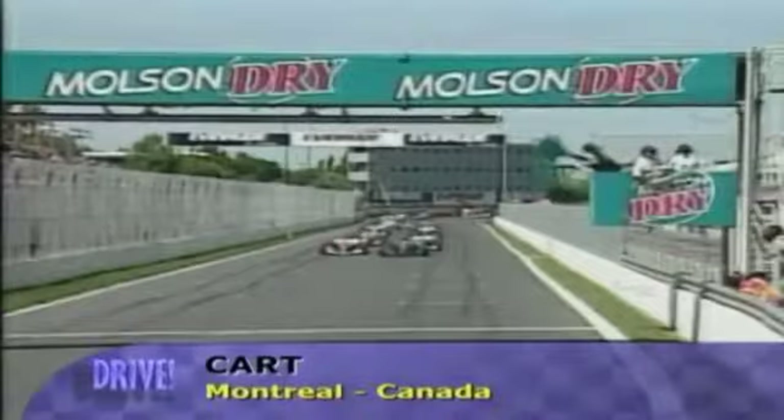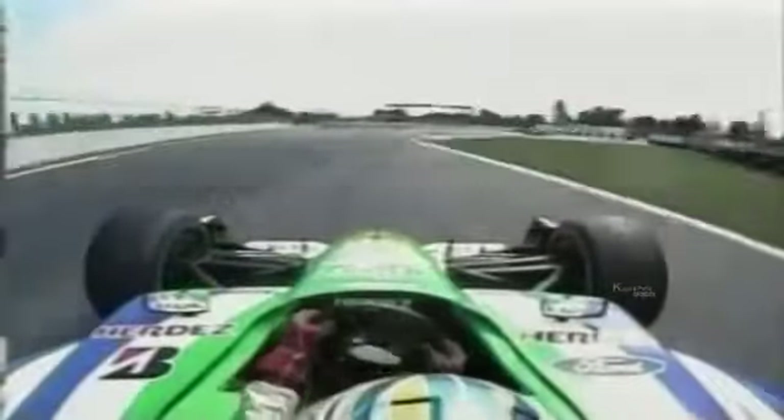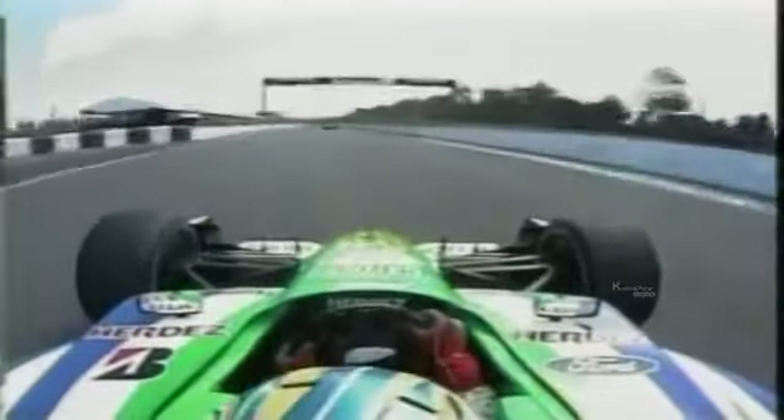Champ Car racing was back in Canada at Montreal's Gilles Villeneuve circuit where Alex Tagliani was a surprise pole winner. Mario Dominguez left the track while trying to pass Sebastien Bourdais but managed to regain the track to finish fifth. Michel Jourdain passed Oriol Servia, the other front-row starter who had snatched the early lead, and managed to hold off his attempts to regain the lead.